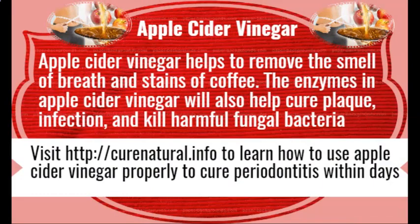Apple Cider Vinegar. Apple Cider Vinegar helps to remove the smell of breath and stains of coffee. The enzymes in Apple Cider Vinegar will also help cure plaque infection and kill harmful fungal bacteria. Visit CuraNutrile.info to learn how to use apple cider vinegar properly to cure periodontitis within days.